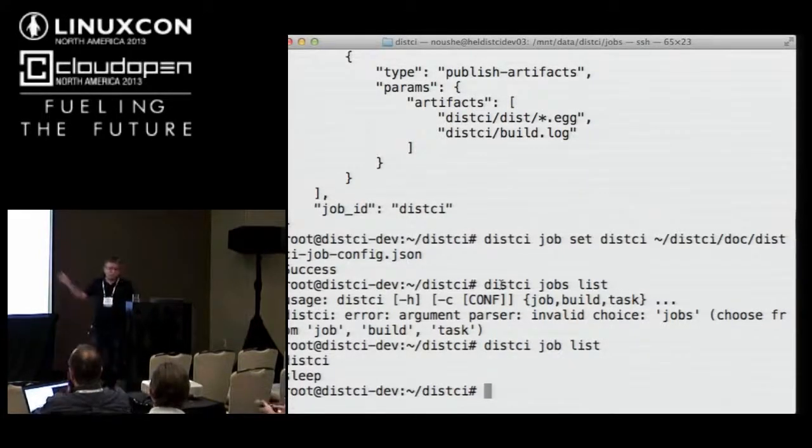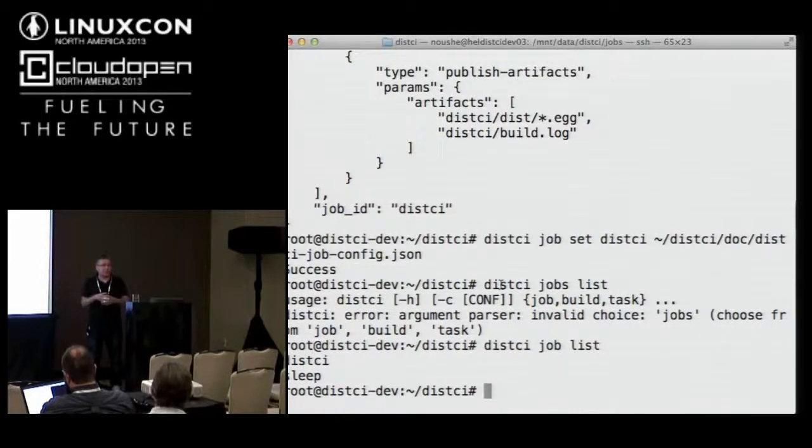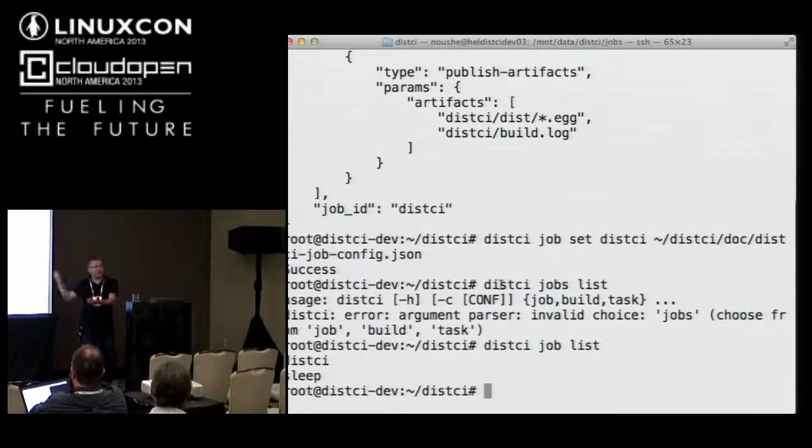That way we could limit at the container level the access to the internet and to the services required. The make file worker could be modified to create a new container for that make command, and once finished, collect the artifacts.